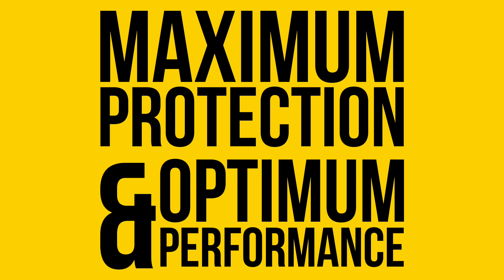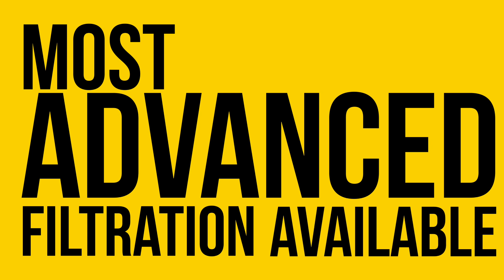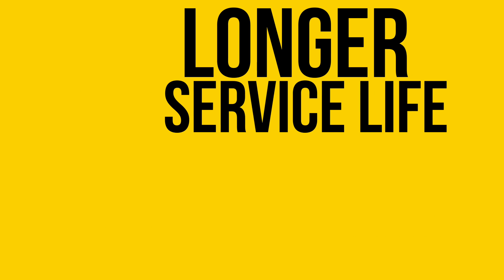CAT engine air filters create maximum protection of vital engine parts and optimum performance, are environmentally friendly, deliver the most advanced filtration available, and provide longer service life and lower costs.